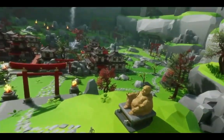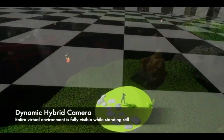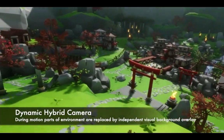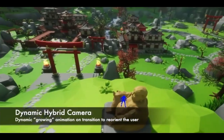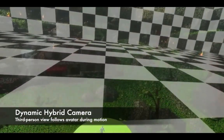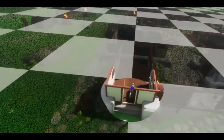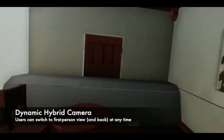In the dynamic hybrid camera, the entire virtual environment is only fully visible while standing still. During motion, large parts of the environment — except a small cutout surrounding the avatar — are replaced by an independent visual background overlay. A dynamic growing animation is shown on transition to reorient the user, and the third-person view follows the user's avatar during motion. Users can switch from third-person to first-person view and vice versa at any time.